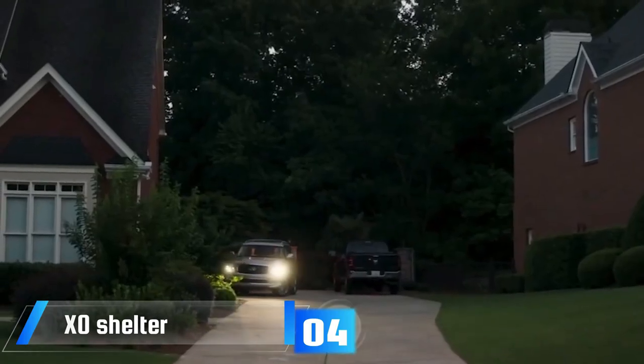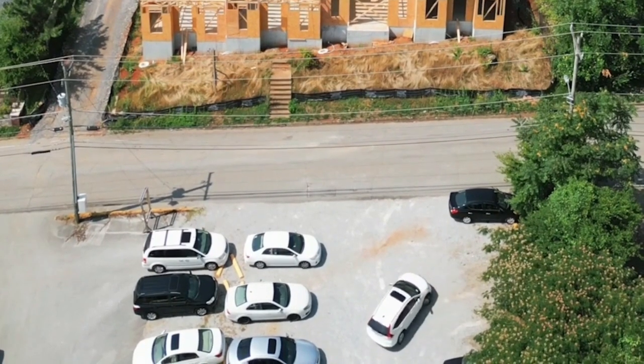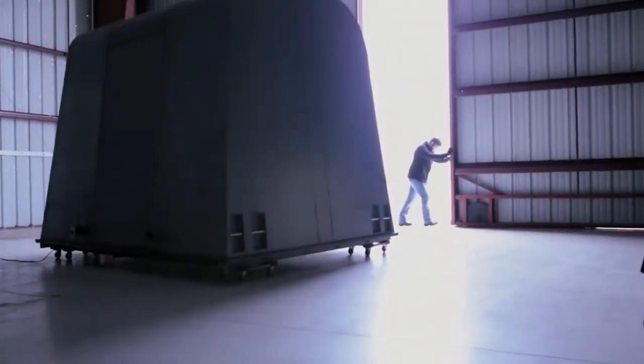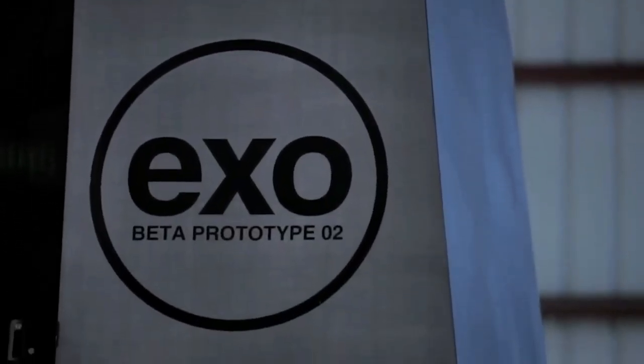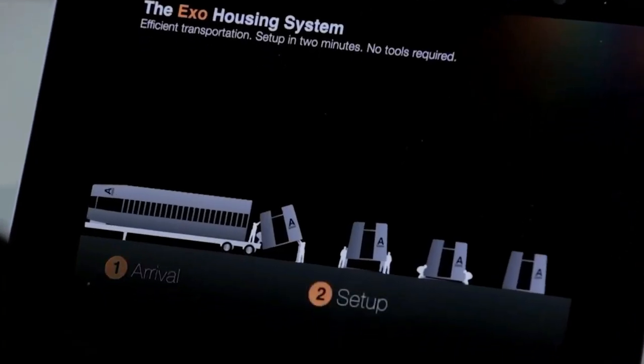In 2019, the United Nations reported that 8.7 million people worldwide were forced to leave their homes because of problems like wars and natural disasters. All these people need a place to live, and that's where the Exo Shelter comes in. These shelters are simple and strong, comfortably holding two to four people.